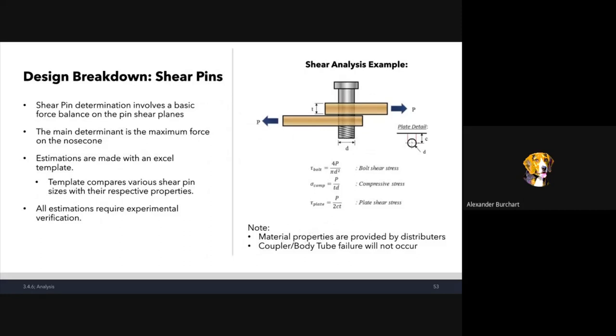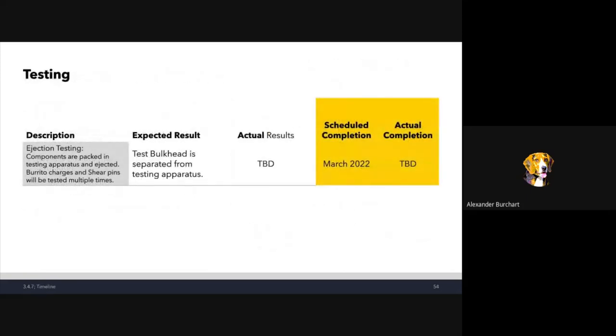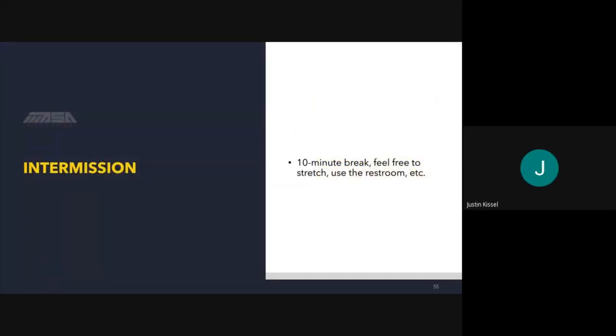The shear pin analysis uses basic statics with an Excel template to find the right size and number of nylon shear pins for any configuration. Right now we're going with a certain amount of 4-40s, probably four. We'll need to do ejection testing to make sure each charge in each instance is sized correctly and will actually cause the shear pins to fail.